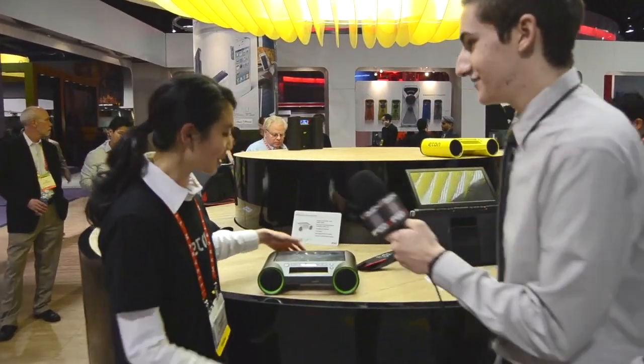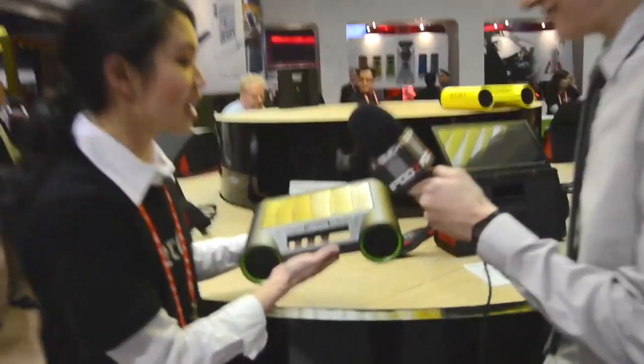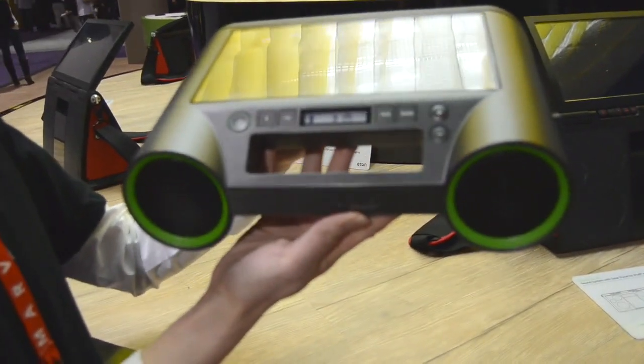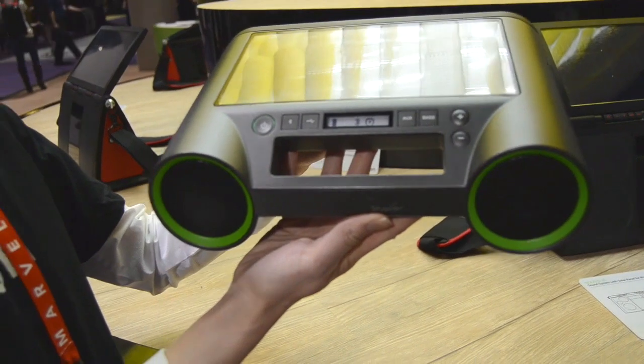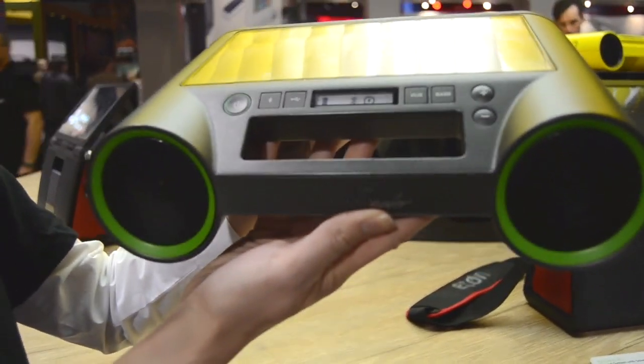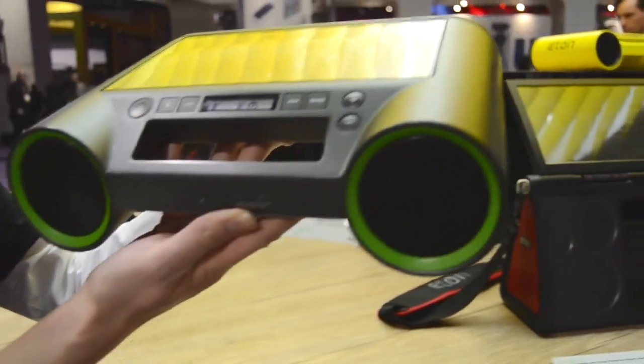And we have a new product right here, the Ruckus Solar. It is a Bluetooth-enabled sound system, so if you have any Bluetooth device, whether it's an iPhone, an iPod, an Android, laptop, PC, tablet — you name it, we'll connect to it.